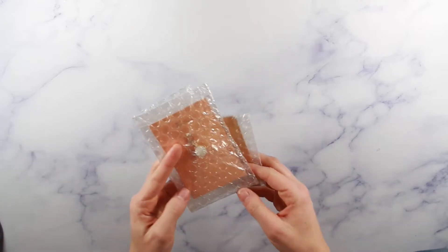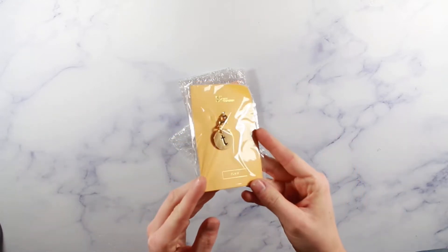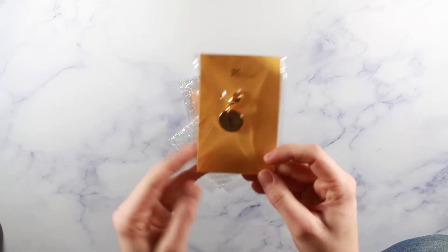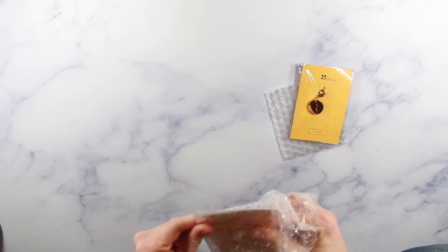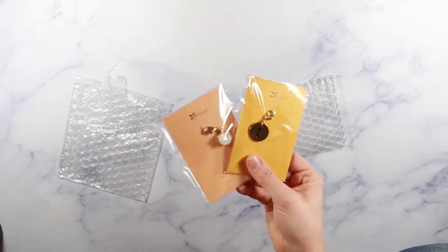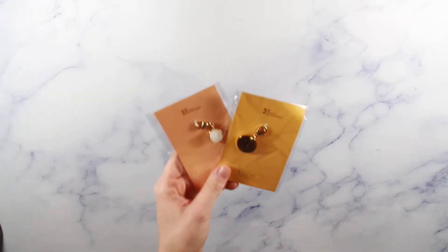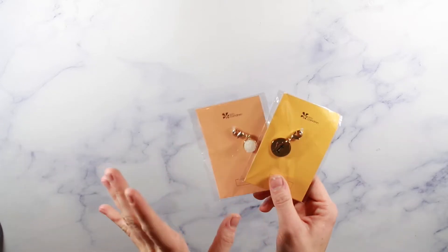The next things I bought are planner charms — I haven't gotten any of these before. I got the little tea charm and a druzy charm in white. I thought these would be really cute because I've started using the petite planner folio system more recently, and I want to start adding charms to my folios.